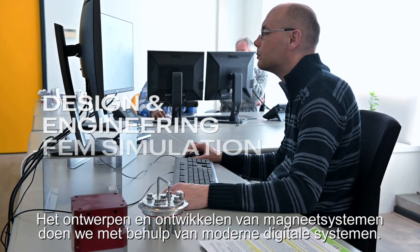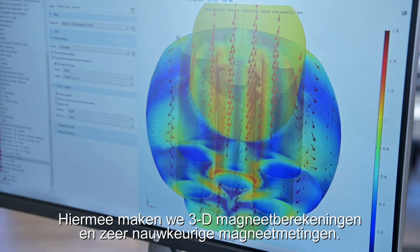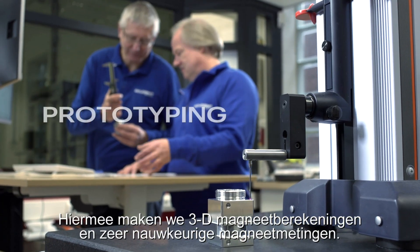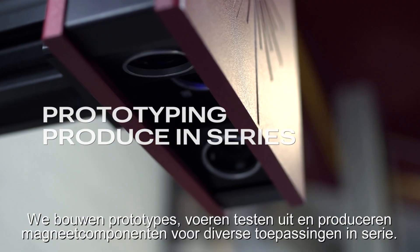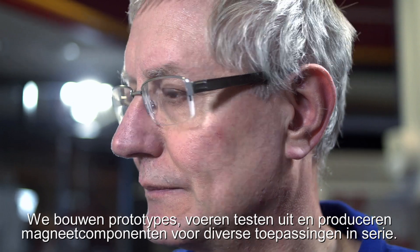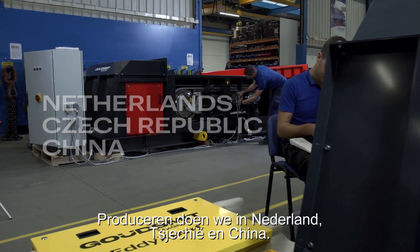We design and develop magnet systems using modern digital systems. With these we make 3D magnet calculations and very accurate magnet measurements. We build prototypes, carry out tests and produce magnetic components for various applications in series. Our production takes place in the Netherlands, the Czech Republic and China.